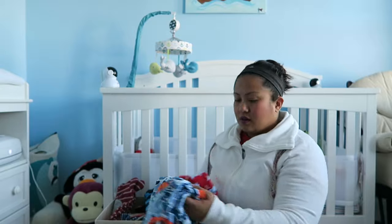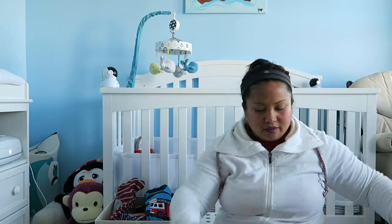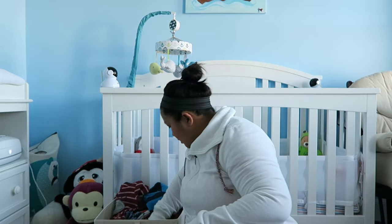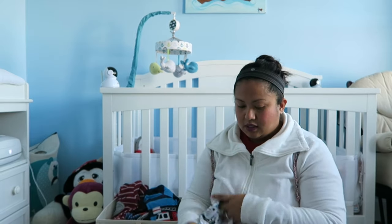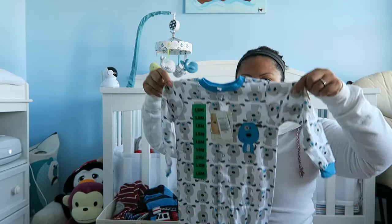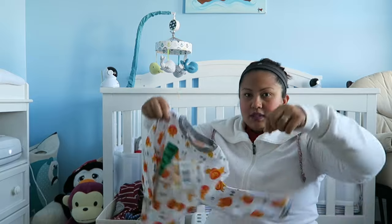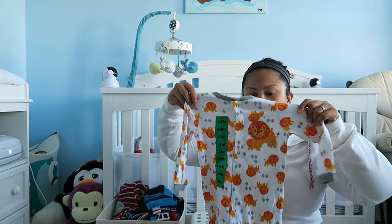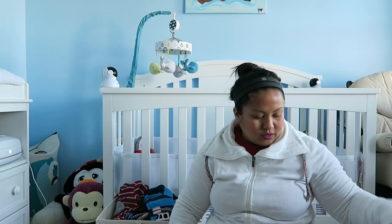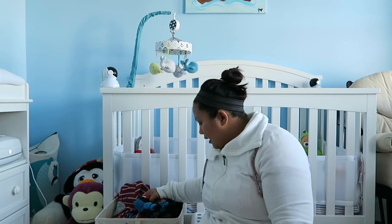Also from Costco I got him some pajamas — this is 12 months, and another 12 months. Then I got two in 18 months — one with lots of lions on it. Jordan and I love Noah in white, so I got those in white, and then some that are a pop of color.